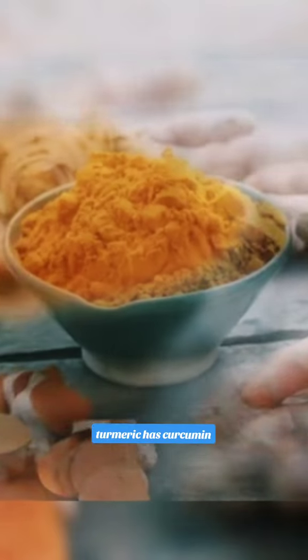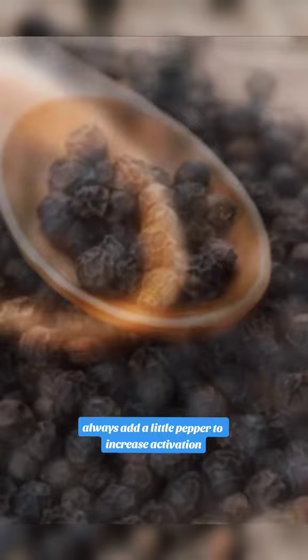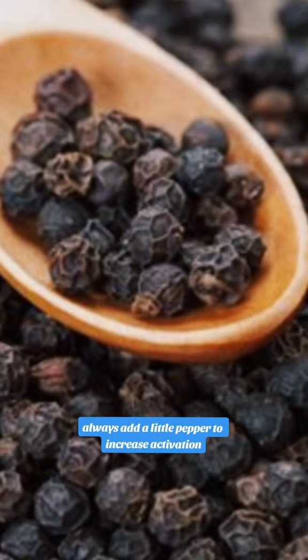Number one: turmeric has curcumin which can literally destroy blood clots. Always add a little pepper to increase activation.